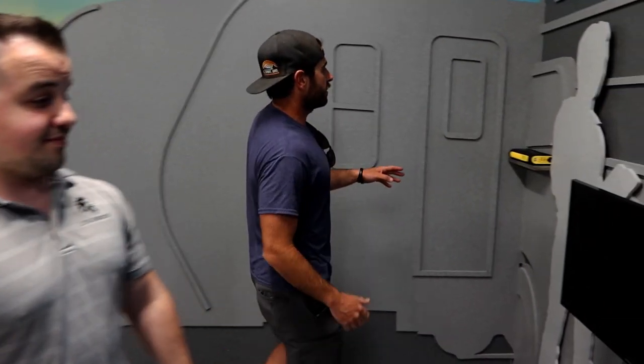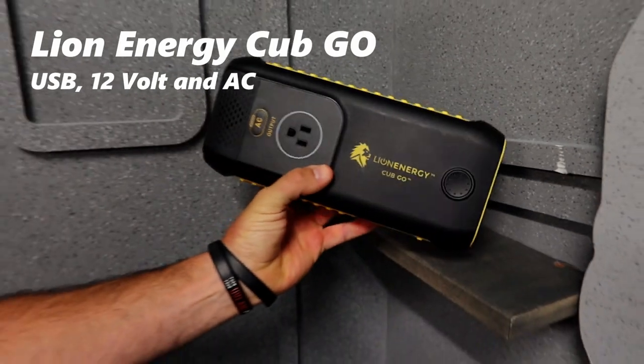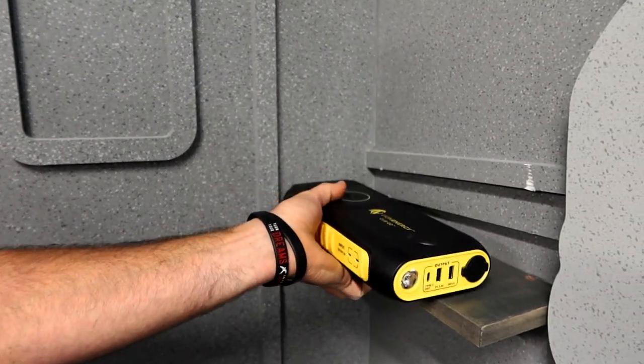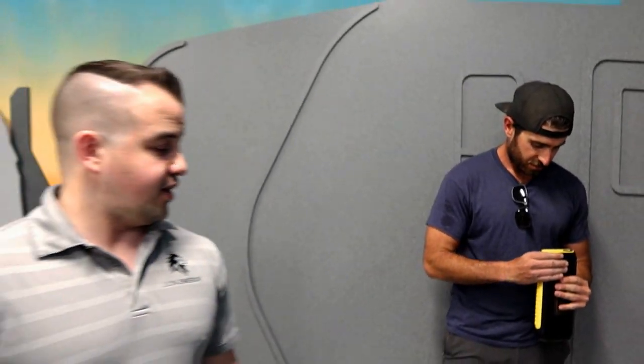It's really about having options — whatever power type is available to you, just make sure you're ready to cook. Stephen was saying the Green Mountain David Crockett could even run off the Cubgo, which is a lot smaller — a 3-pound power pack versus the 11 pounds of the larger unit. The Cubgo even has a flashlight on the side, with a safety strobe mode — great if you break down on the side of the road.